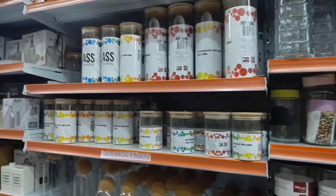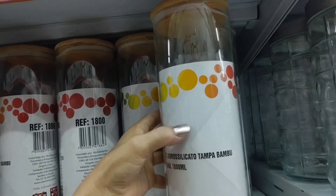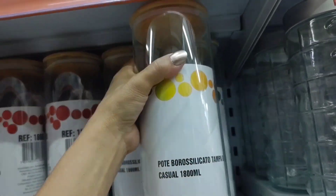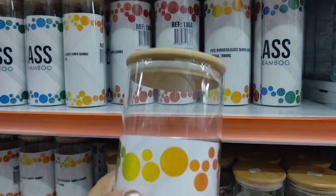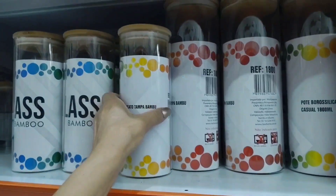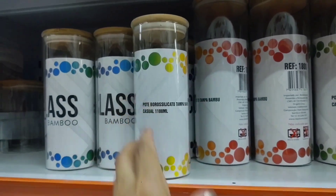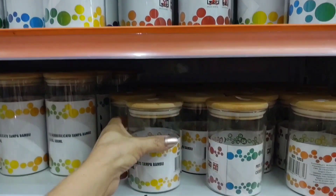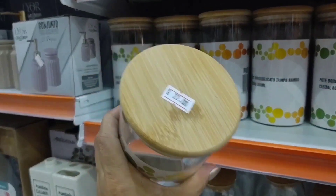Here there are more glass pantry jars with bamboo lids and seals. This tall one is going for 28 reais — that's the largest. The medium size is going for 24 reais. There's this smaller one for 20 reais, and this one for 22 reais, which is the medium.